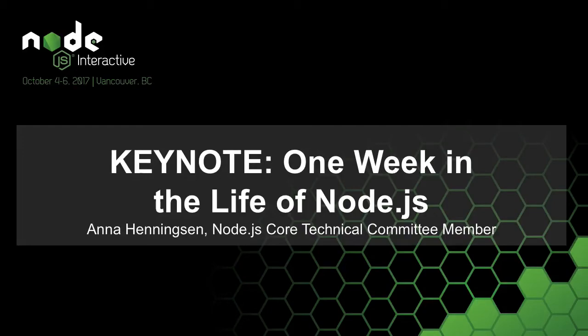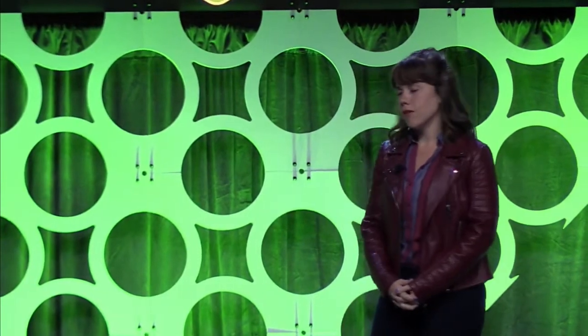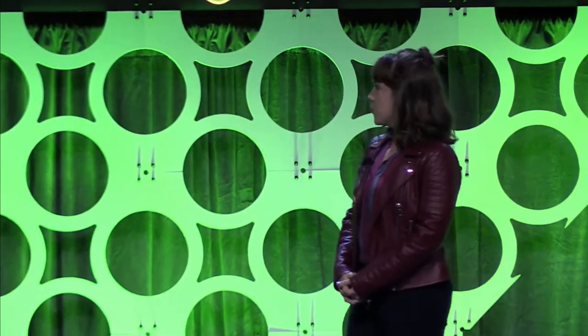Our next speaker is a student from Dusseldorf, Germany. When she's not studying, she is contributing to Node Core or helping out with the Node Technical Steering Committee. So, Node's just a little hobby of hers. I just want to say welcome to Anna Henningsen.